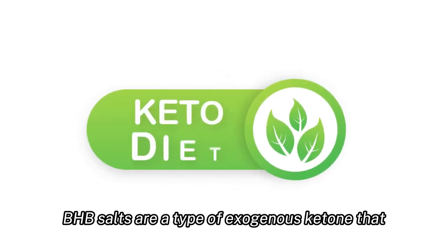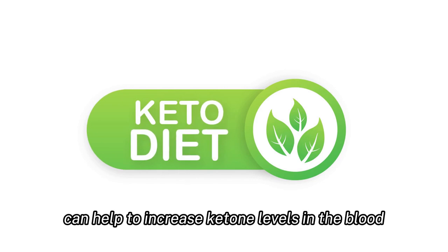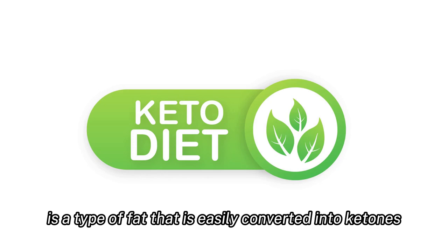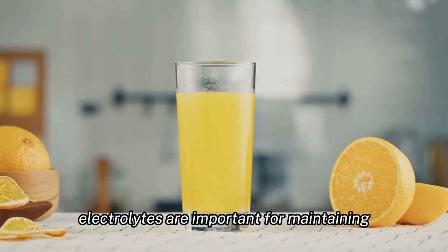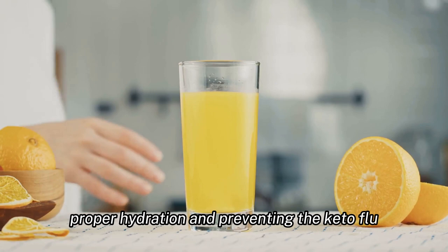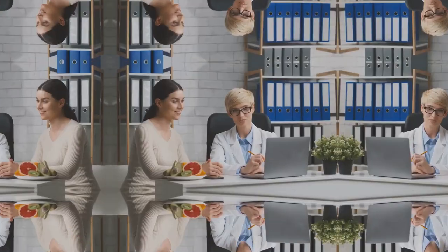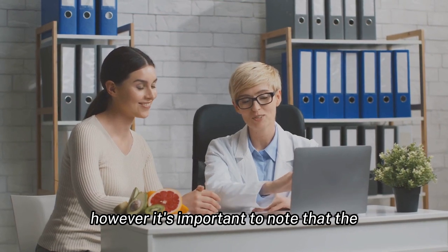BHB salts are a type of exogenous ketone that can help to increase ketone levels in the blood, while MCT oil is a type of fat that is easily converted into ketones. Electrolytes are important for maintaining proper hydration and preventing the keto flu, a common side effect of the keto diet.